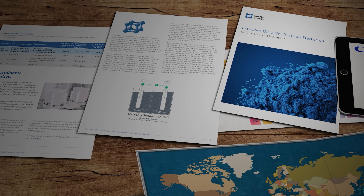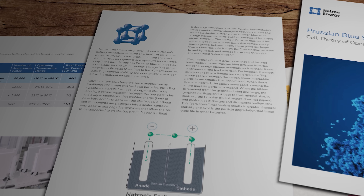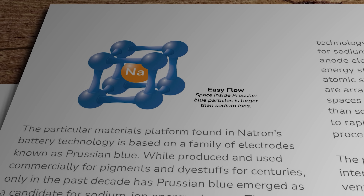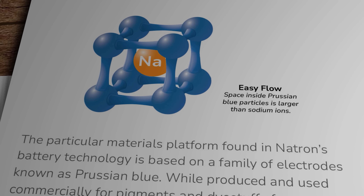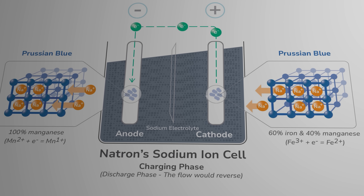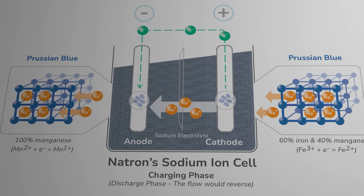Well, the research team very helpfully published a white paper recently to outline their thinking. The paper explains that the atoms in Prussian blue particles are arranged in large cubic cages that contain empty spaces or pores that are larger than sodium ions. That allows for very fast intercalation or storage of those ions without deformation, and very fast release when required. Natron Energy claims its battery can be fully recharged from zero to one hundred percent in under 15 minutes. To achieve the movement of ions across the electrolyte, the research team at Natron have modified the chemical makeup of the Prussian blue in each electrode. The cathode grade Prussian blue is based on a blend of iron and manganese, giving it a high operating potential, while the anode side uses pure manganese, operating at low potential — and there's your voltage difference across the cell.